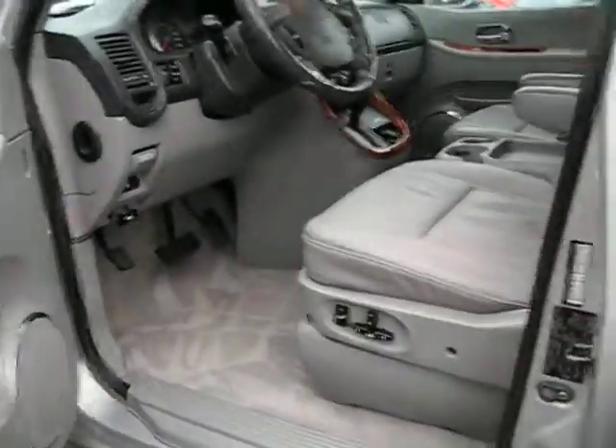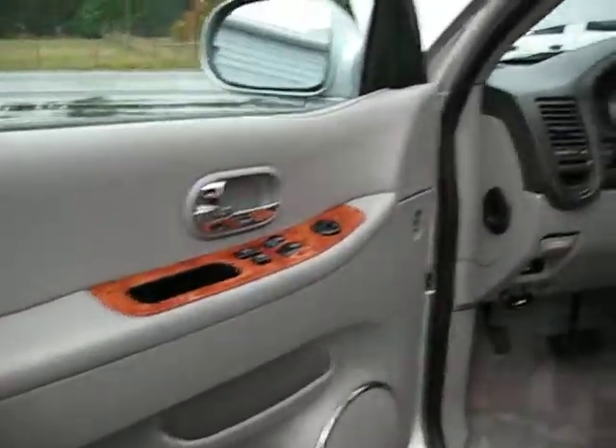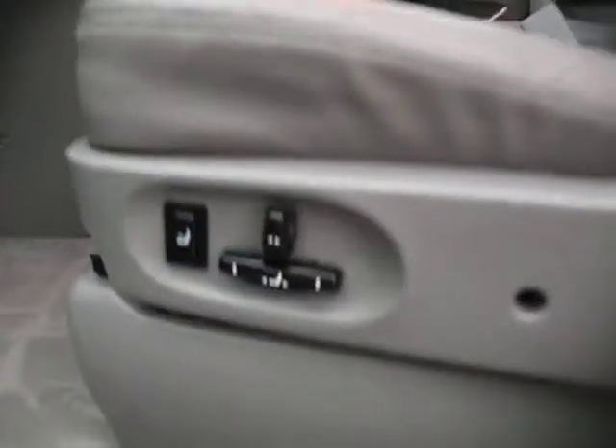It's fully loaded with leather heated seats, a power sunroof, and the wood grain package throughout. It has power windows, power door locks, power mirrors, heated mirrors, and power seats with power lumbar.